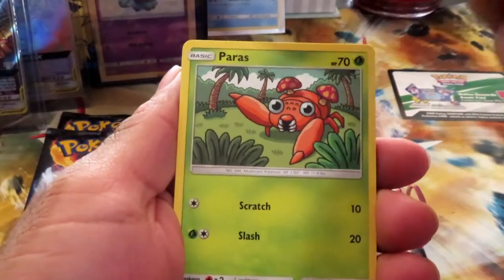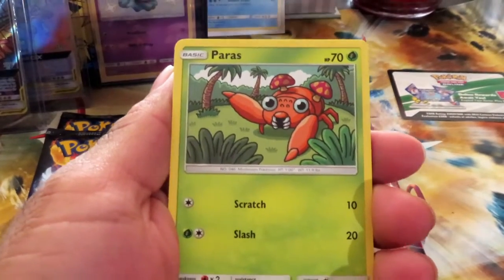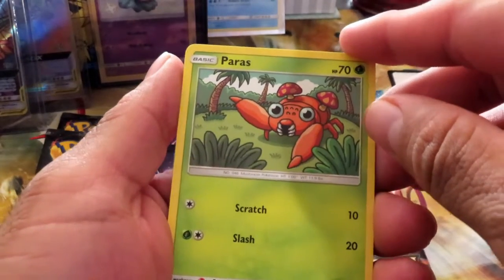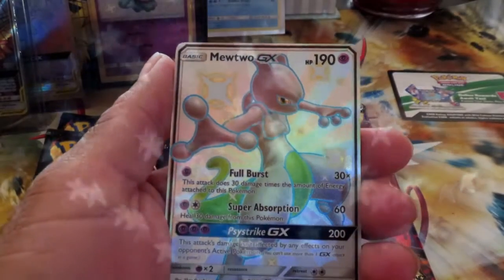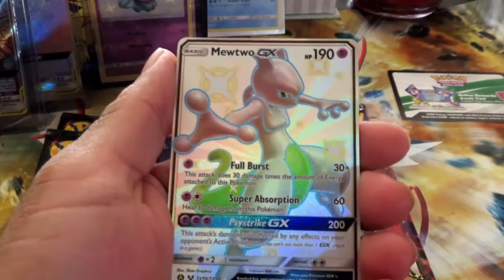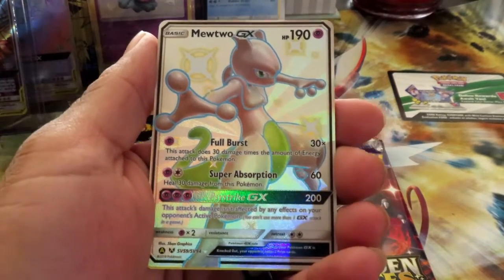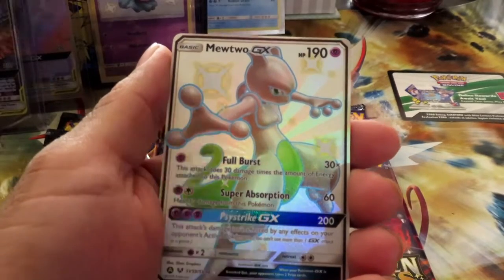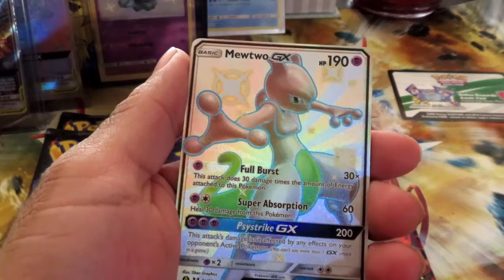We in the raptor pack — welcome everybody! If you guys haven't subscribed, please do subscribe. We'll be doing pack openings — some epic ones like this, some Vivid Voltage, Darkness Ablaze, and anything. Yeah, nothing's really out of the question as long as we can get it.